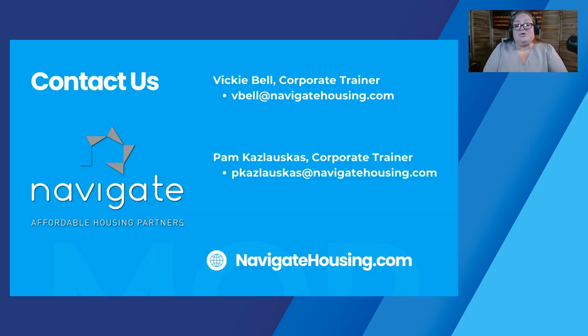That's all for today on the management review process. If you have any ideas for Tuesday Tips, please let us know. If you have questions, please feel free to reach out to me or to Vicki Bell, our other trainer. Have a great day — we'll see you on the next Tuesday Tips.